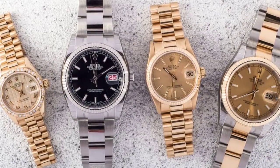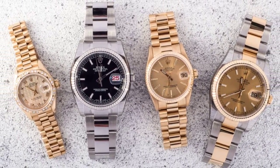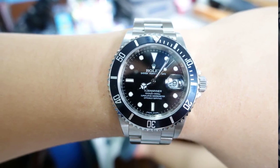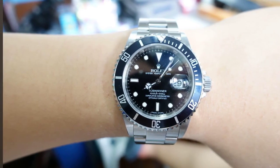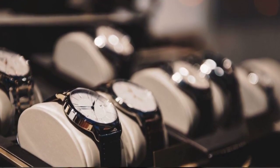There you have it — the meticulously curated list of our top 5 most coveted watches on the market. Whether you are an avid watch collector or simply an admirer of exquisite craftsmanship, these timepieces will undoubtedly leave an indelible imprint on your soul.